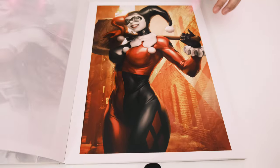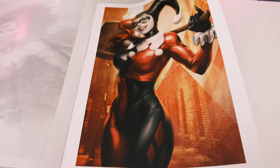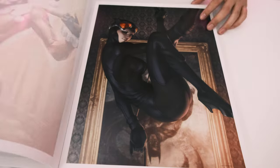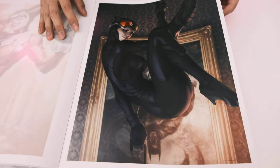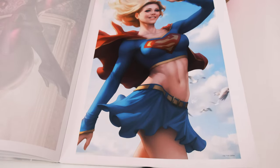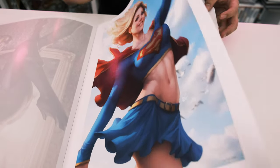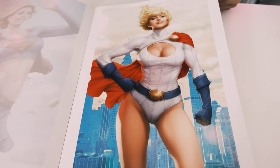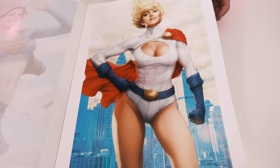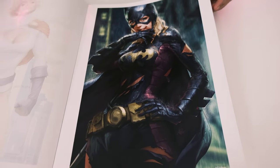You have Harley Quinn, Selina Kyle, Power Girl — that's David's favorite character, you already know why — and Supergirl as well. There's Batgirl, Wonder Woman again in another pose. The art looks so realistic, like it could be a photograph of somebody.